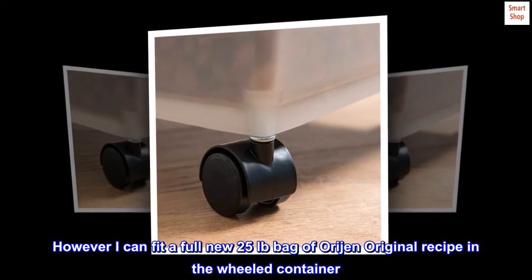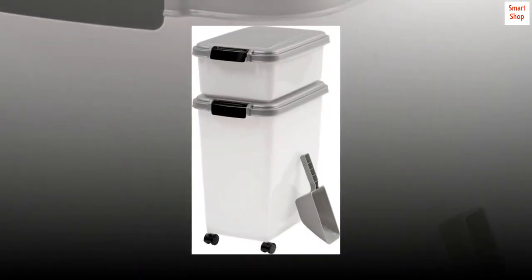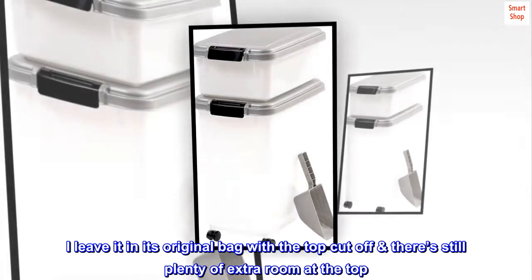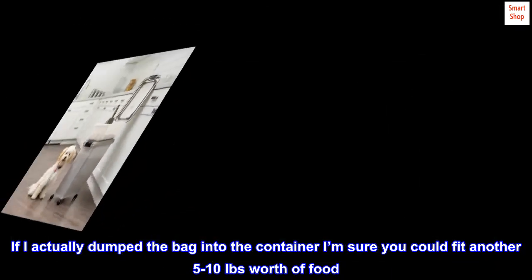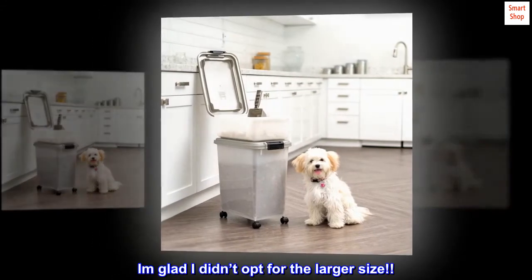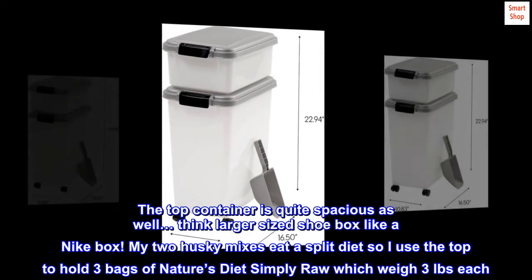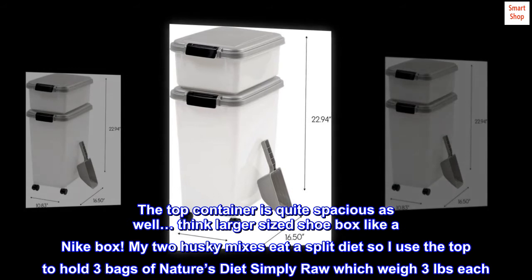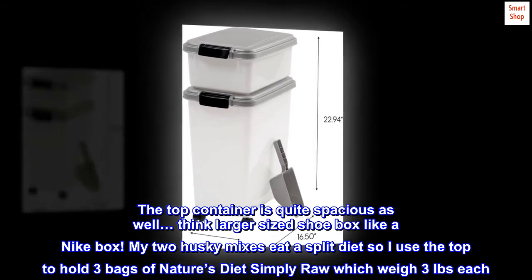However, I can fit a full new 25-pound bag of Orijen Original Recipe in the wheeled container. I leave it in its original bag with the top cut off and there's still plenty of extra room at the top. If I actually dump the bag into the container, I'm sure you could fit another 5 to 10 pounds worth of food. I am glad I didn't opt for the larger size. The top container is quite spacious as well — think larger-sized shoebox, like a Nike box. My two husky mixes eat a split diet, so I use the top to hold three bags of Nature's Diet Simply Raw, which weigh 3 pounds each.